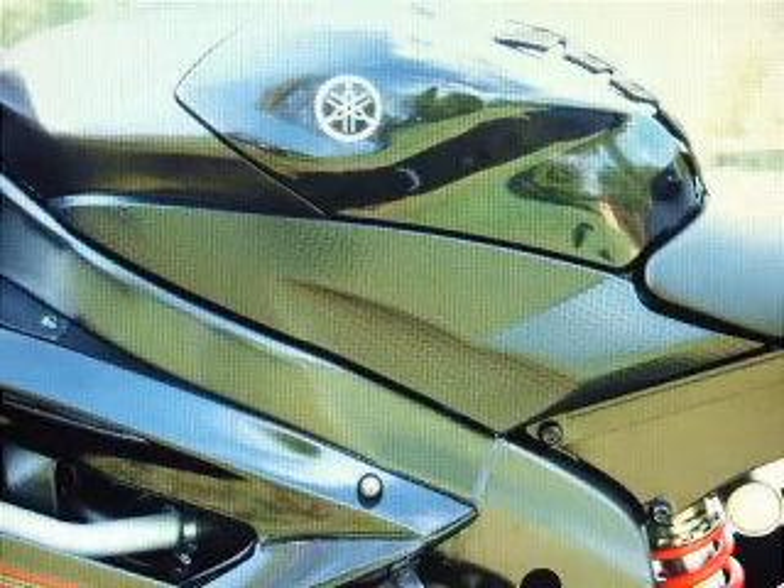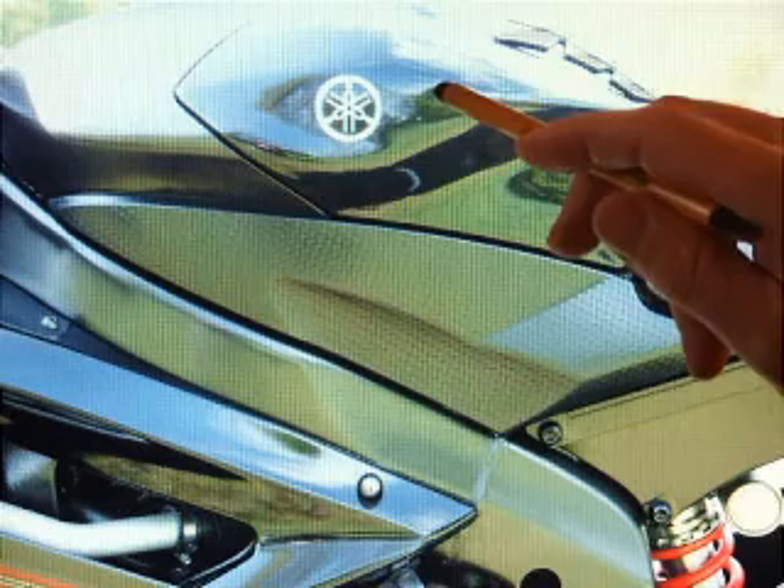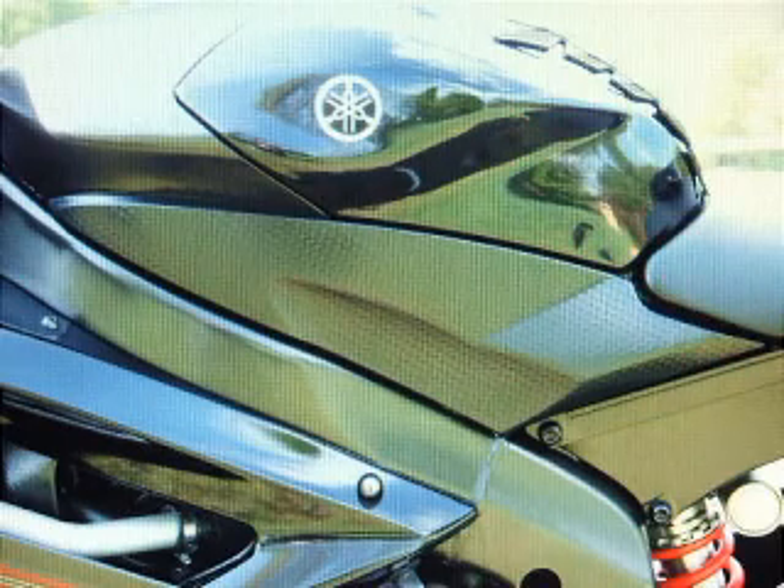There's a little dent on the tank — it's just about there. It's quite hard to see, but it's about the only mark on the bike.